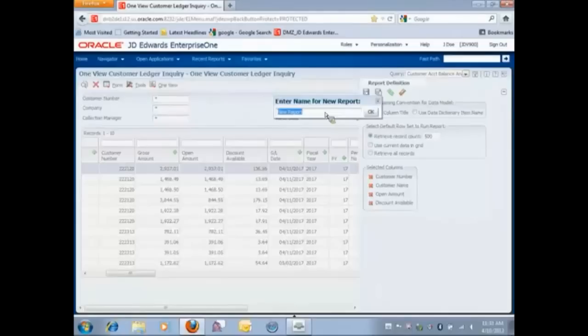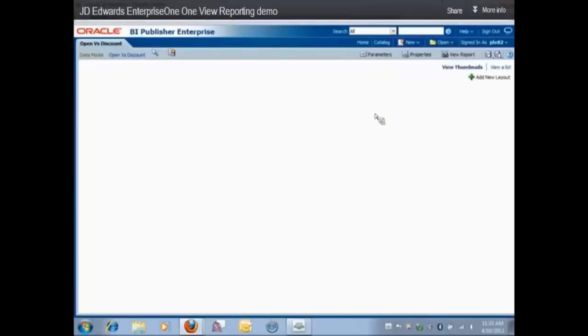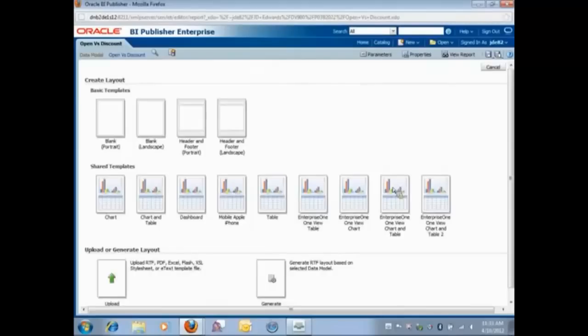You can see I have four selected columns in my report. I've saved the report definition, and it automatically prompts me to enter a name. I'll type in 'Open versus Discount' and click OK. I'm now brought to the BI Publisher interface. On the top left you can see 'Open versus Discount,' and on the right-hand side you can see the green plus sign for Add New Layout — let's select that. What opens up are some predefined templates, along with options to create your own or upload a different template. For today's purpose, we're going to use a shared template and click Chart and Table.